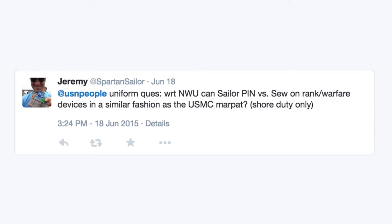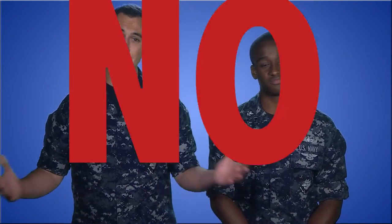Alright MC2, let's start with our questions. What do we get? We got a question from Jeremy at Spartan Sailor. He's asking if sailors can wear metal rank insignia or warfare devices on the Navy NWU, like on the Marine Marpat uniform. Well that's a great question, and we talked to Uniform Matters and checked the instructions, and the answer is no. For all NWU variants, rank insignias and warfare devices must be embroidered.